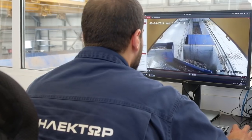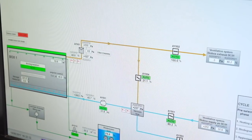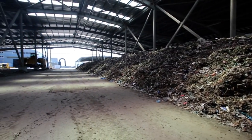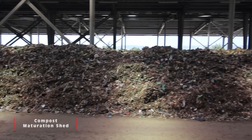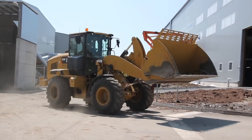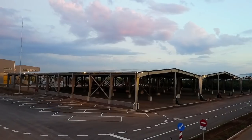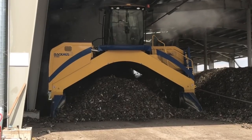Aerobic treatment is carried out under controlled conditions, and a hygienic and partially stabilized organic material is obtained. The organic material produced is then transferred to the maturation shed and arranged in trapezoidal piles, where it remains for four to six weeks. A specialized windrow turner is used for effective compost turning as needed, according to specified temperature, oxygen, and humidity measurements.